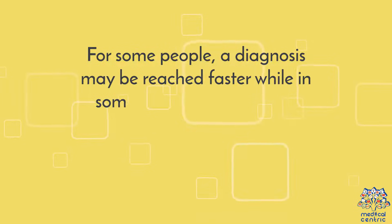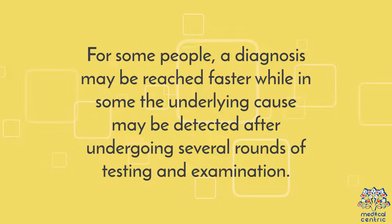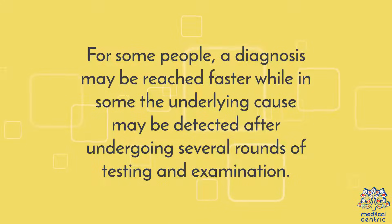For some people, a diagnosis may be reached faster, while in some, the underlying cause may be detected after undergoing several rounds of testing and examination.